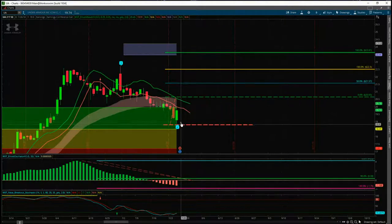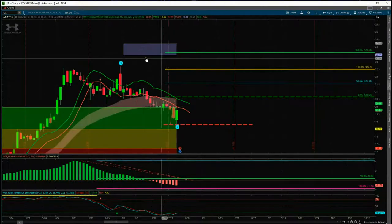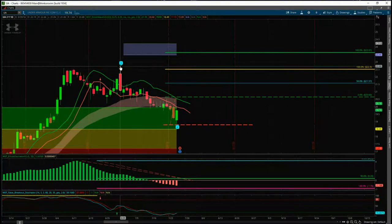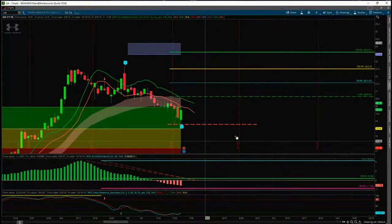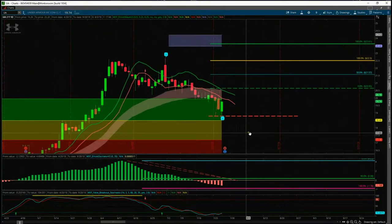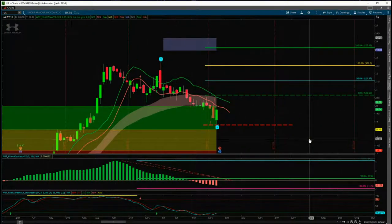The stop loss is below wave four — 18.78 is the stop loss. The target is about $24, and the risk/reward is over 1 to 1.6, which is fantastic. We're also 1-to-1 to the previous high of wave three just here, so it's a really good risk/reward and a very simple setup from our signal service.